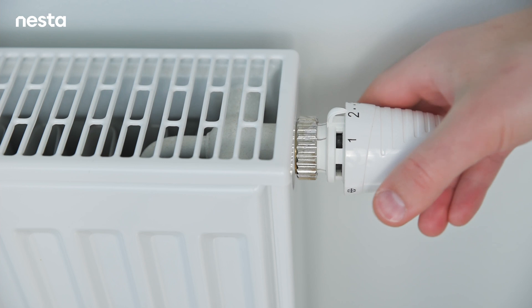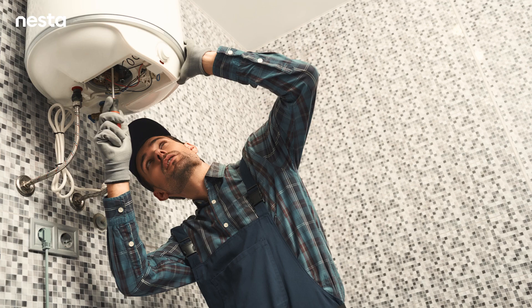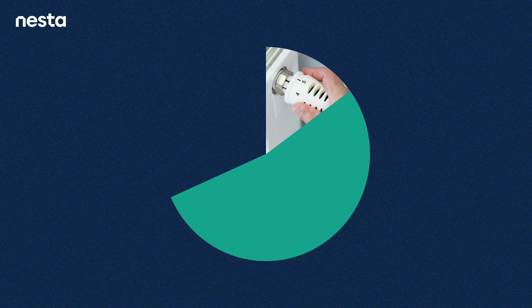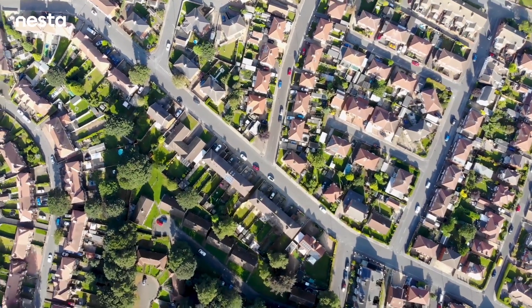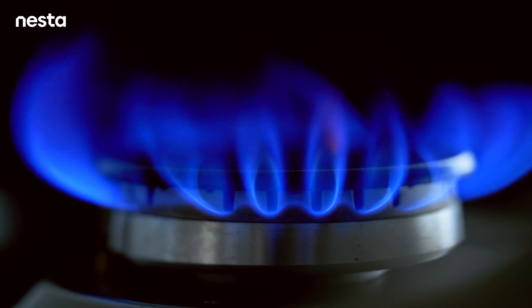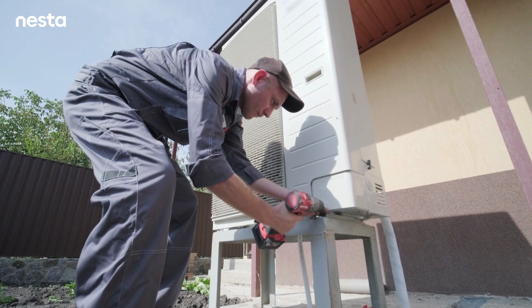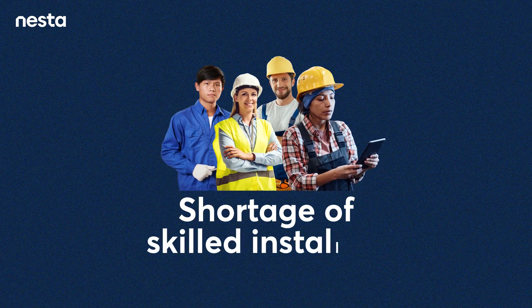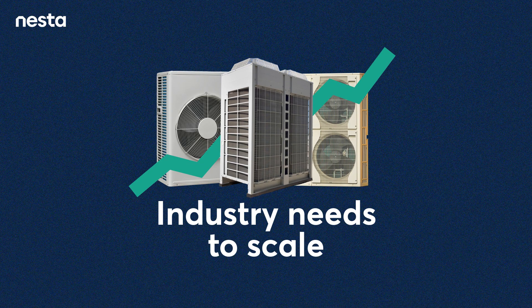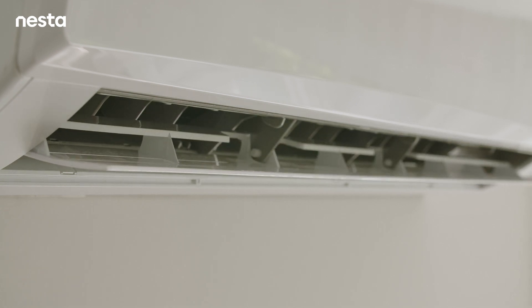In the UK, the way we currently heat our homes is a significant contributor to the country's carbon emissions. In fact, home heating is responsible for about 15% of the UK's total emissions. The reason why this is so high is because almost all UK homes rely on burning gas or oil. Heat pumps offer the best alternative if we want to transition to low carbon heating for most homes, but a national shortage of skilled heat pump installers and an industry yet to scale up pose two of the biggest challenges.